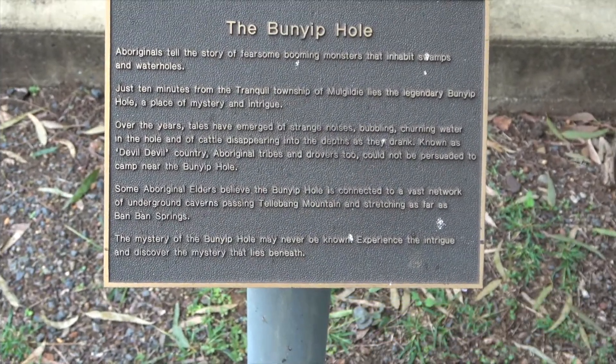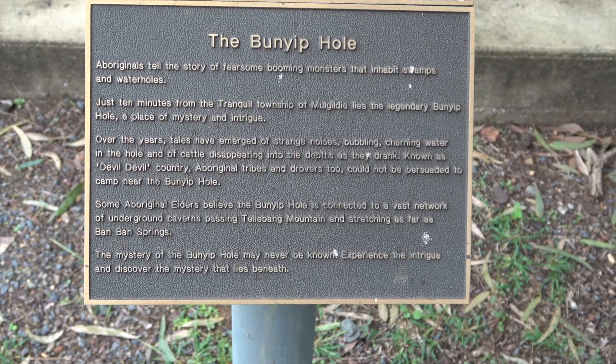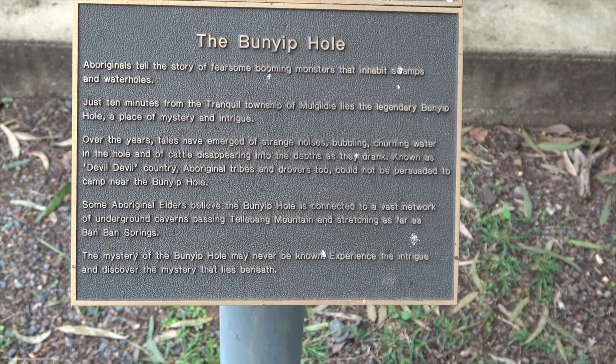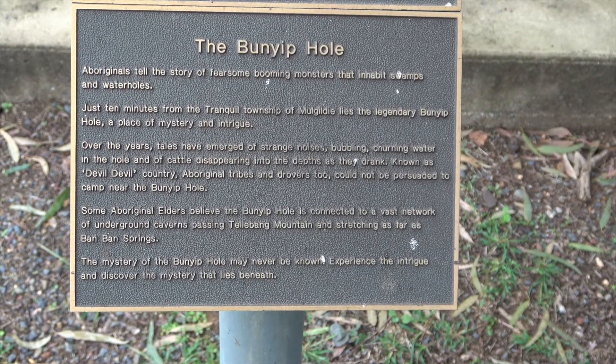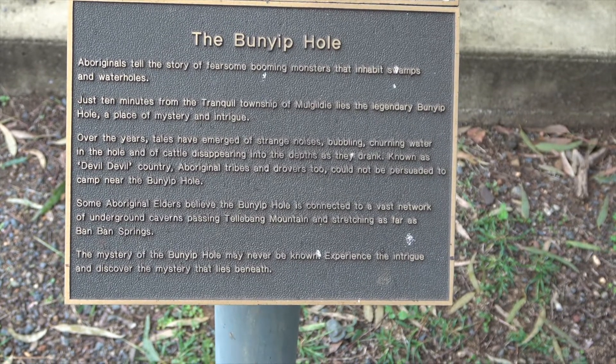Mulgilde's Bunyip. The Bunyip Hole. Aboriginals tell the story of fearsome, booming monsters that inhabit swamps and waterholes. Just ten minutes from the tranquil township of Mulgilde lies the legendary Bunyip Hole, a place of mystery and intrigue.